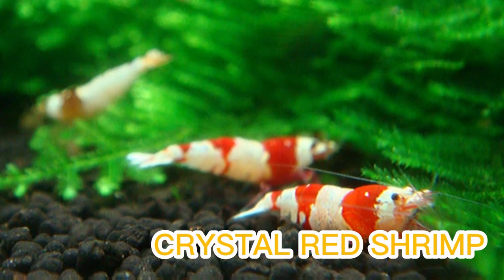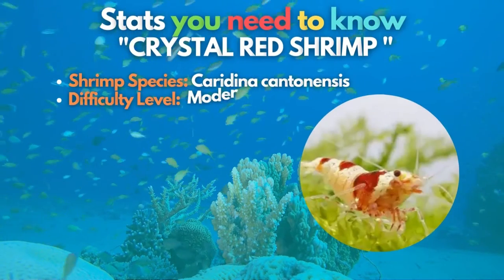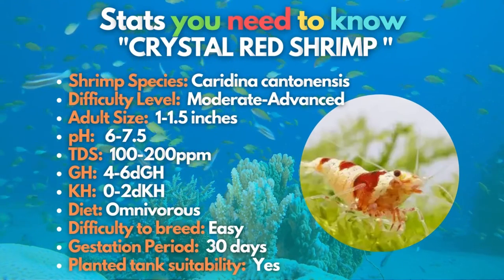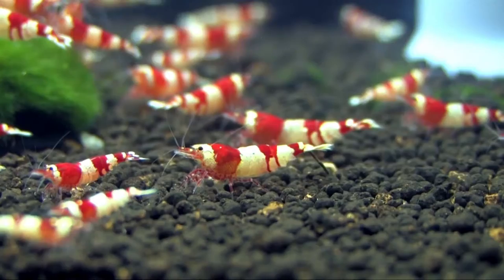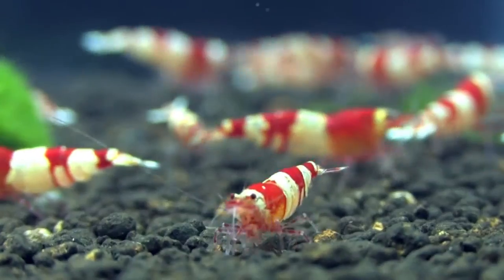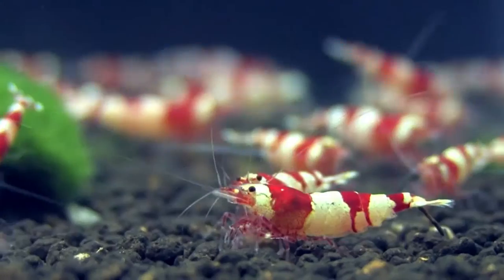Add crystal red shrimp next if you want species like crystals in your tank. These cool water shrimp were initially bred from the Taiwan bee shrimp, and their bold colors are reminiscent of the koi fish. The crystal red shrimp is one of the best looking inverts in the hobby, but they do require more experience and tend to be reasonably priced.